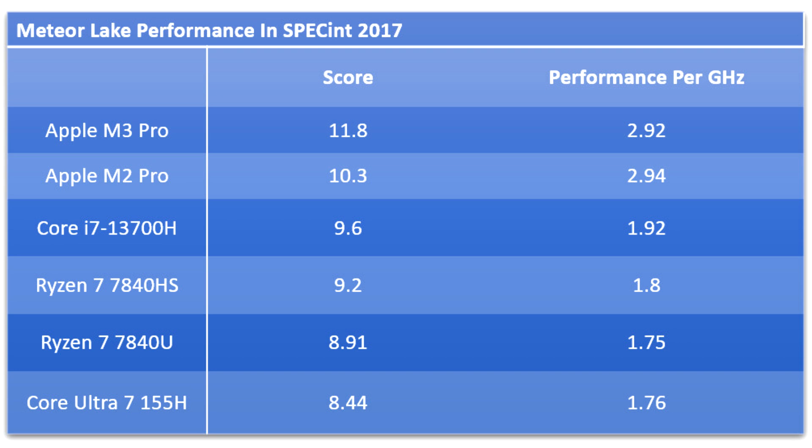Huang did a SPEC 2017 performance comparison of Intel's Core Ultra 7 155H and Core i7-13700H Raptor Lake, with AMD Ryzen 7 7840HS and 7840H Phoenix Zen 4, and Apple M3 Pro and M2 Pro.